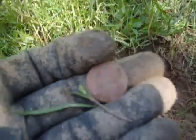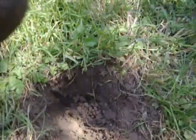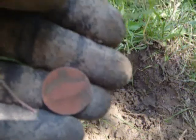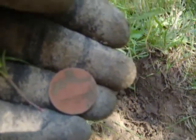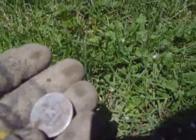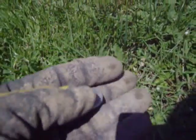Next decent find is a 1941 nickel. It's in pretty bad shape, but it's an old Jefferson. This yard is full of silver — hopefully we can get some more.